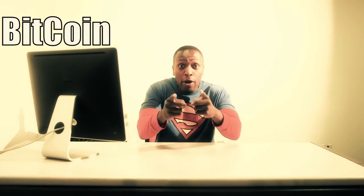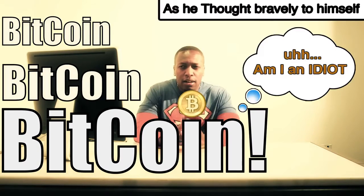But wait — isn't that like Bitcoin? Not quite.